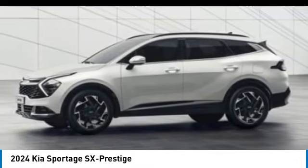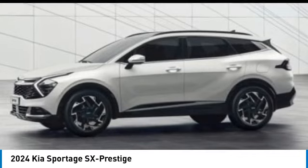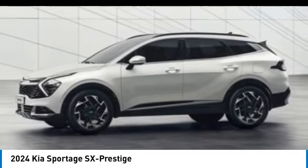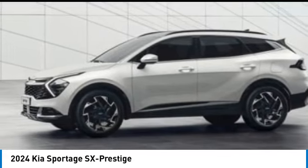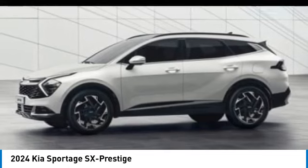We are pleased to show you the 2024 Sportage. With its sleek and stylish exterior and its roomy, feature-laden interior, the Sportage both looks good and performs well on the road. This vehicle has less than 100 miles. Here are some of this vehicle's great options.